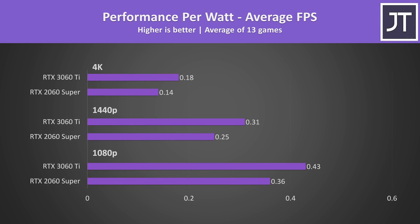The performance per watt measurements aren't perfect, as I'm taking wattage numbers from one game and applying them to the average frame rates of all 13 titles tested, so take this as an approximation. Despite the 3060 Ti using more power, it's still more efficient and can get more done with the same amount of power.